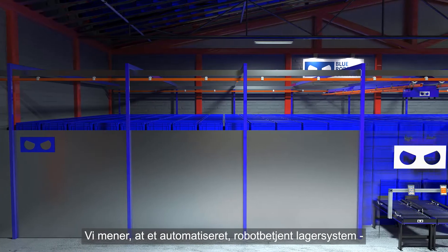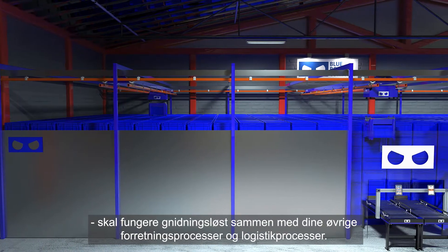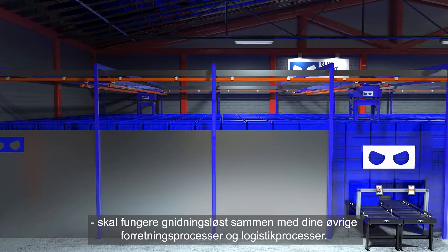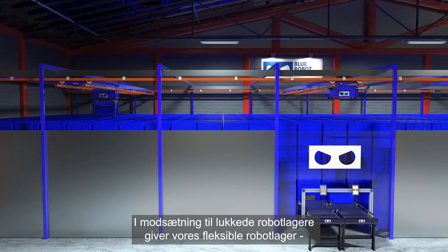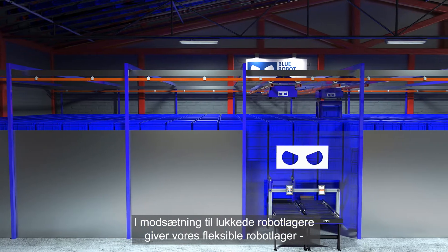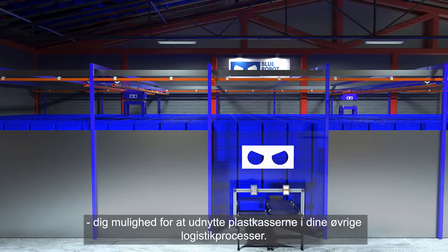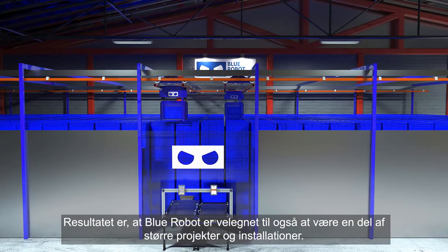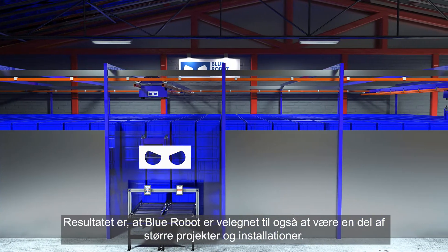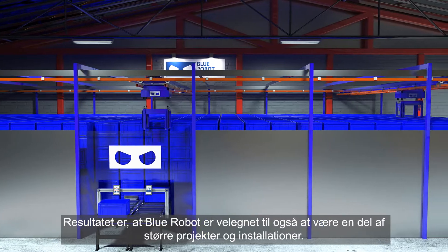We believe that an automated storage and retrieval system should easily work together with your other business and logistics processes. So, unlike forced retention systems, our flexible retention solution gives you the option of leveraging the bins in your wider logistics processes. As a result, this makes Blue Robot a great fit for being part of larger projects and installations as well.